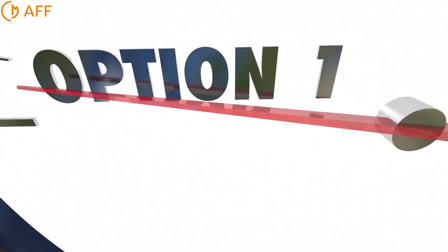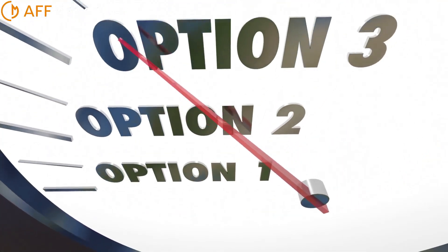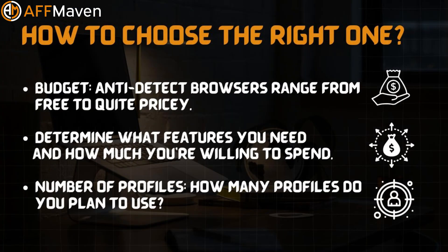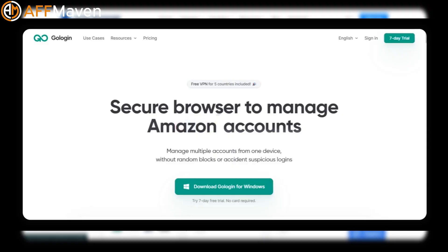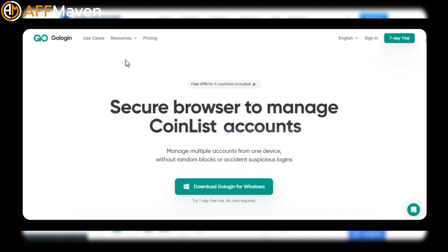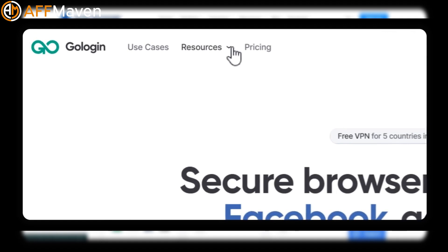With so many options, how do you choose the right one? Here are a few things to consider. Budget: anti-detect browsers range from free to quite pricey, so determine what features you need and how much you're willing to spend. Number of profiles: how many profiles do you plan to use? Some browsers offer free tiers with a limited number of profiles. Team collaboration: will you be working with a team? If so, look for features like profile syncing and cloud storage.